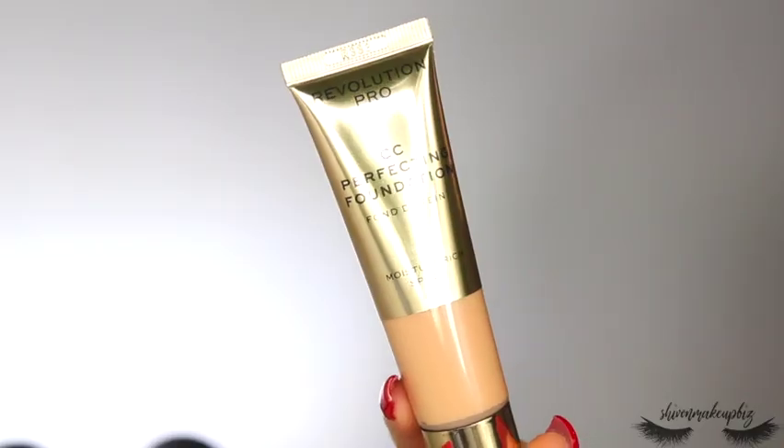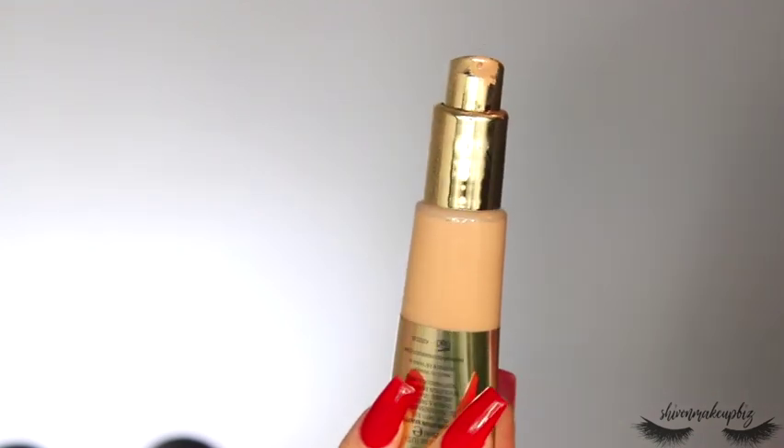I picked up a foundation — all my other Revolution foundations are in lighter shades, so I got the CC Perfecting Foundation SPF 30 in shade F8, which is a pretty good match for my fake tan color. It's incredibly dewy, so if you're oily you might not like it, but now my skin is drier I really like it. It's easy to buff on with a brush and comes with a pump applicator.